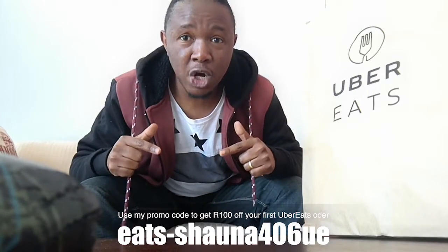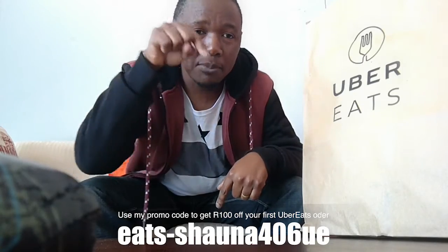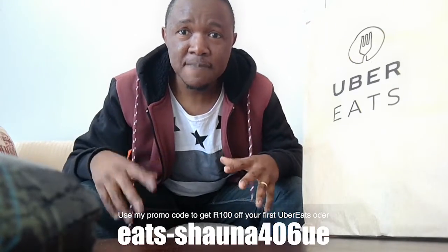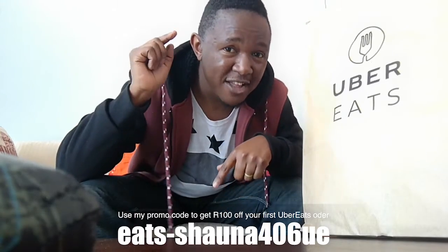I just want to dig in right now, but first let me tell you what it's all about, what you get and how it works. If you know Uber, then Uber Eats is an extension of Uber. Basically for your first order, you're gonna use my promotion code. Use my promo code when you order on the app — make sure you download the app, make your order, and then put in my promo code. I'll put it on screen somewhere. After you put in the promo code and make your order, upon purchasing you'll get 100 bucks off.